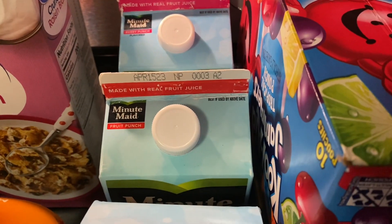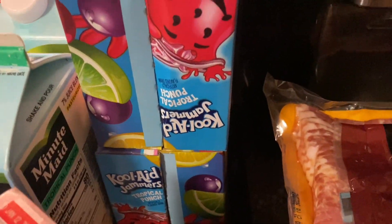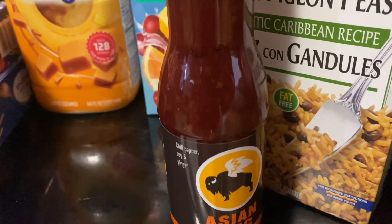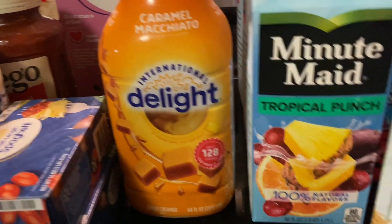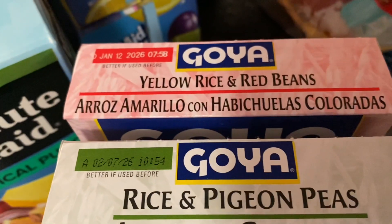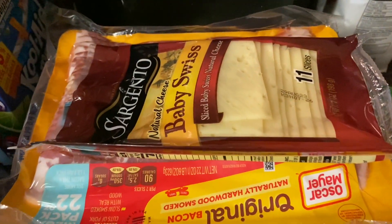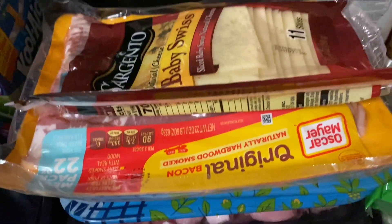One of them was kind of busted open so I put that back at the register — I wasn't taking that home. I got two tropical punch Kool-Aid Jammers for the girls. I got some Asian zing sauce to make wings. I got the caramel macchiato coffee creamer, the Goya rice and pigeon peas, and also the yellow rice and red beans. I got some baby Swiss cheese and some bacon.